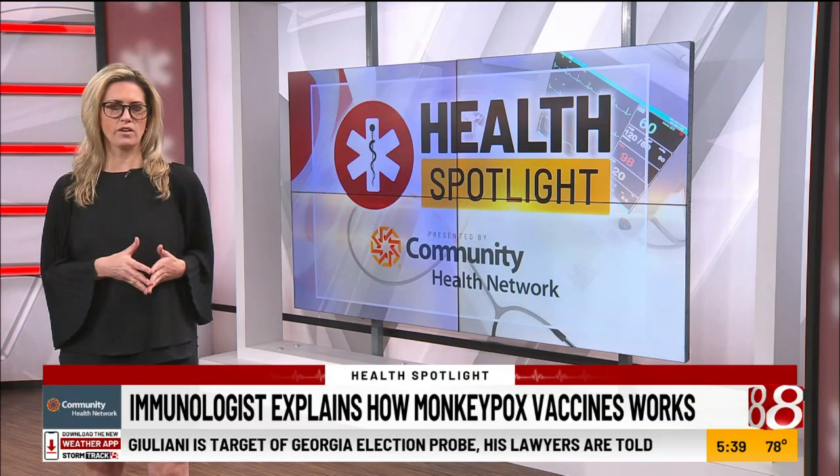To be clear, the monkeypox vaccine is not specific to monkeypox — it is used for smallpox. However, both viruses are members of the same group of viruses, therefore it is effective against monkeypox. Reporting from the studio, I'm WISH TV's medical reporter Dr. Mary Gillis.